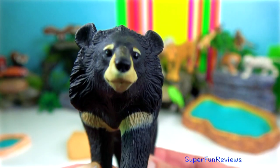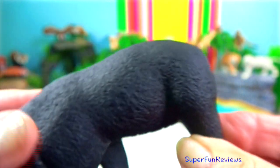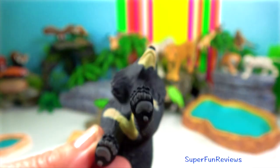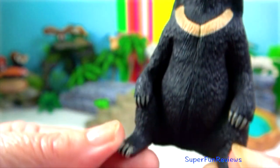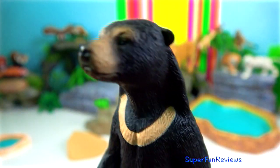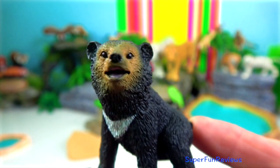Asiatic bear. Males can weigh up to 150 kilograms, with a head and body measurement of 180 centimetres, and the tail an extra 10 centimetres. There is a social hierarchy related to the age and body weight of male bears, and only larger males mate with the females.